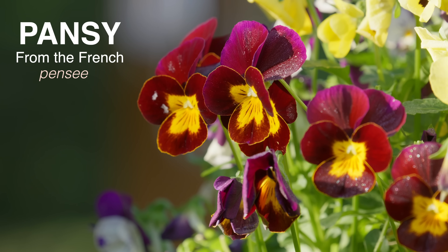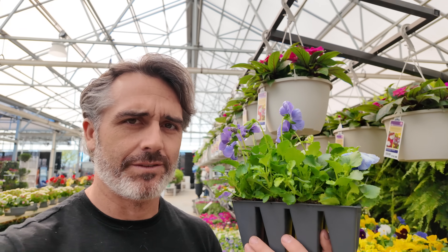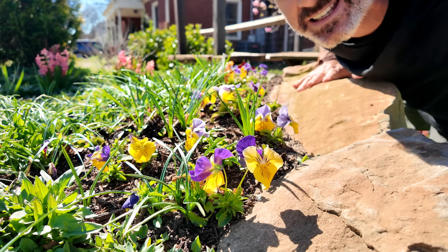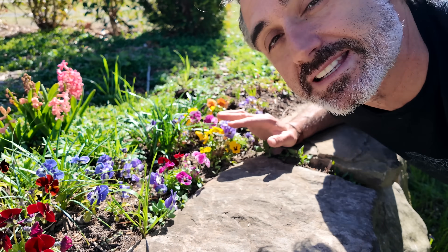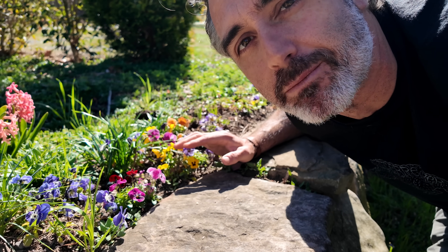The pansy comes from the French 'pensée', meaning thought or remembrance, and that definitely fits how they were used. If you give someone a pansy, it means you're thinking about them. I always plant pansies in my yard — creates nice spring color. I also plant these smaller-flowered varieties more closely related to the wild varieties. They smell often and come back year after year, which is why they're called Johnny Jump Ups.